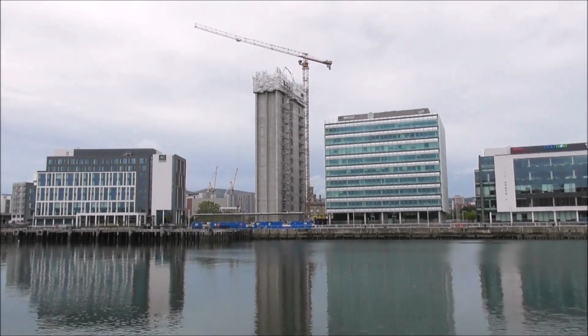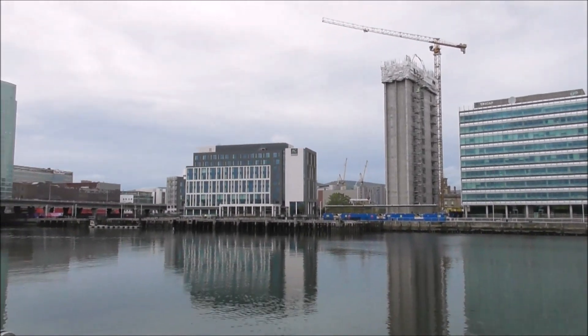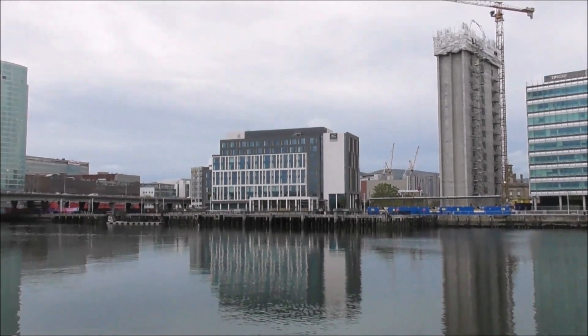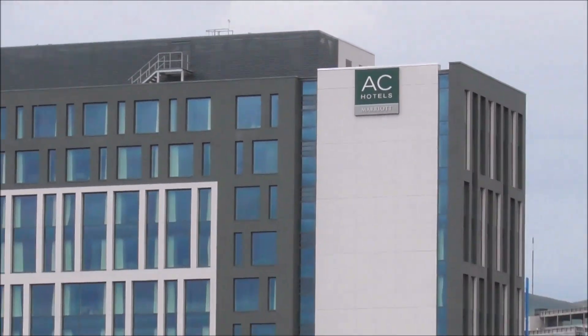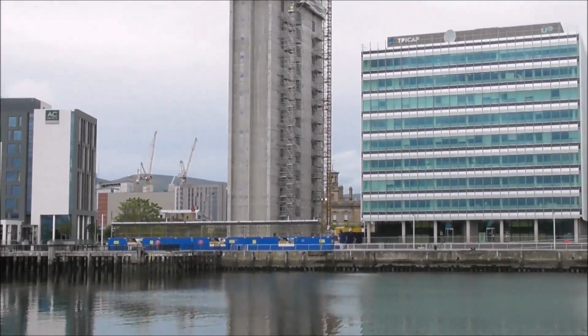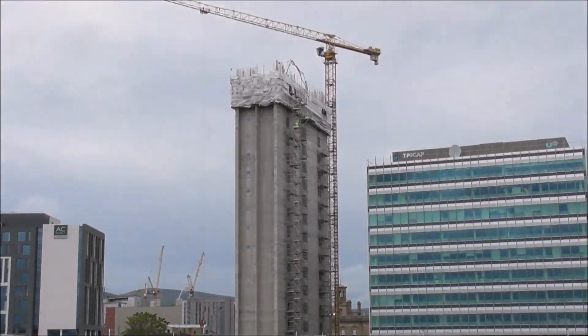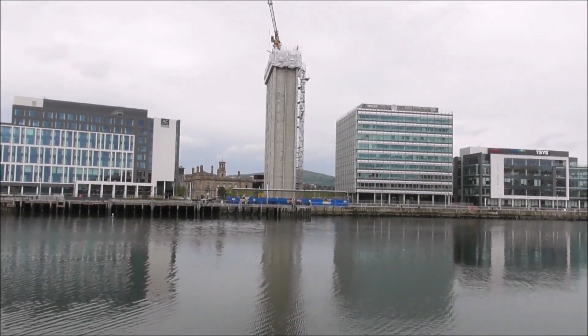This waterfront is proving very, very popular for hotels and bases of operations. This is the AC Hotel beside it. You can see now what I mean by it being a skinny tower.